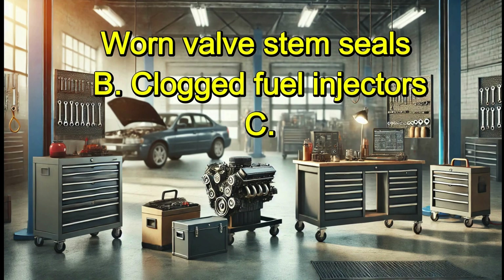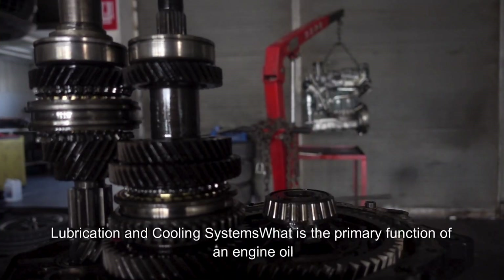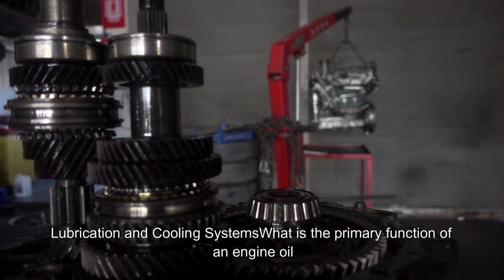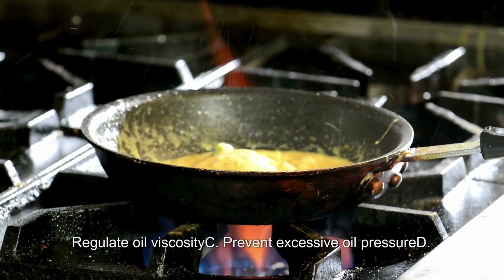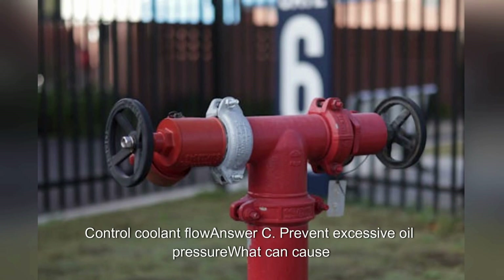Which of these is not a possible cause of excessive oil consumption? A. Worn valve stem seals. B. Clogged fuel injectors. C. Worn piston rings. What is the function of an oil pressure relief valve? A. Reduce engine temperature. B. Regulate oil viscosity. C. Prevent excessive oil pressure. D. Control coolant flow. Answer: C. Prevent excessive oil pressure.